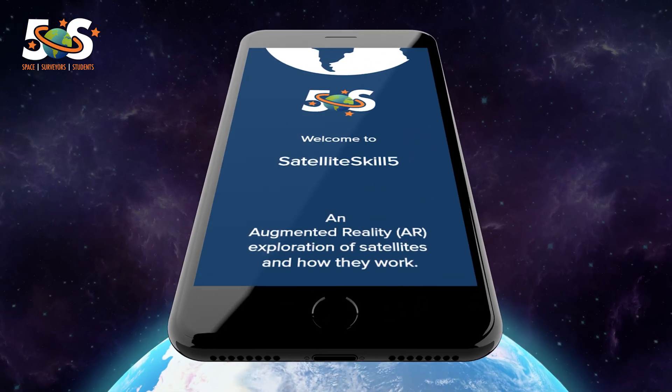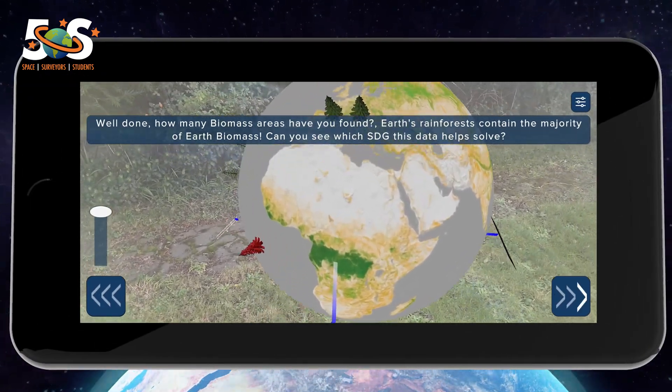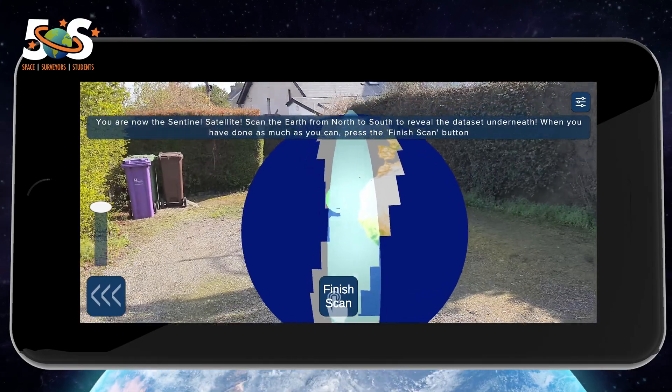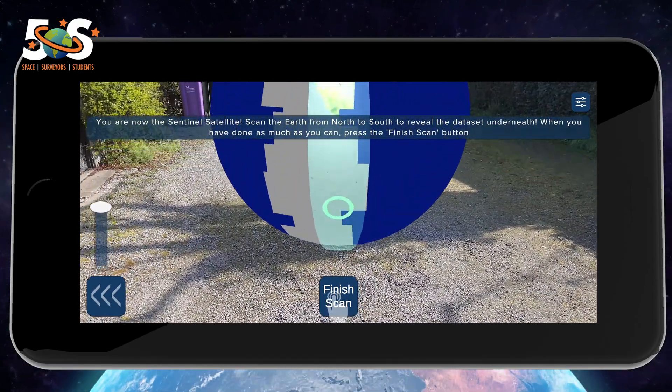The Satellite Skills app provides a new level of interaction and immersion that allows students to be introduced to new and complex topics in a simple, intuitive and fun manner, where they take an active role in their learning at their own pace.